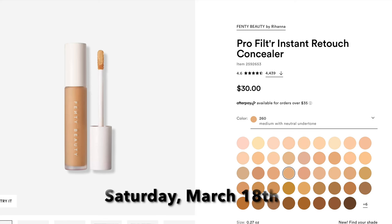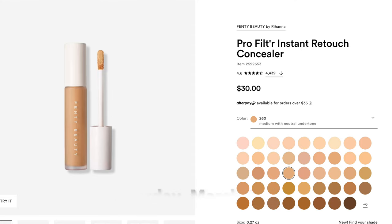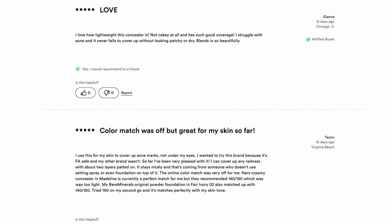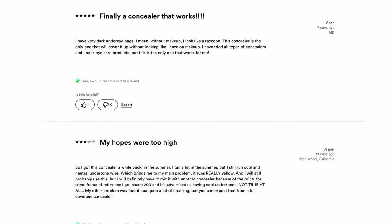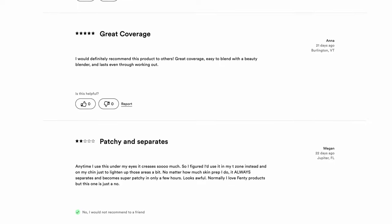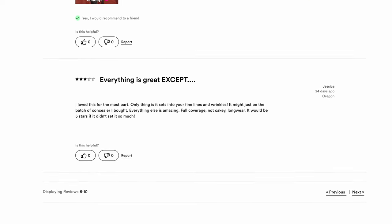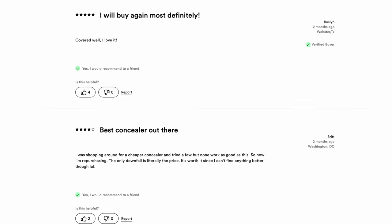Ulta added another concealer to the sale on Saturday March 18th — the Fenty Beauty Pro Filter Instant Retouch Concealer. I have no personal experience with it but I looked at the reviews and they're mixed. Some people say it's the best concealer ever; others say it creases or is patchy. It really just depends on the person — concealer is very personal preference. It's going to be $15, which is a really great price.